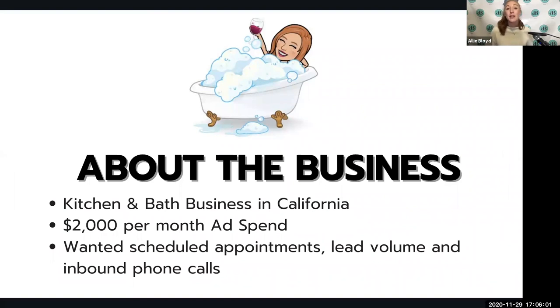Now, on to the actual case study. This business is a kitchen and bath business in California. This case study covers three months of results from a specific campaign — we've worked with this business on more than one campaign. This person became a client right around COVID. They were originally hiring me to help with live seminars, something I've done successfully for about six years, but once states started closing down, I shifted that strategy into what I'm going to share with you today.